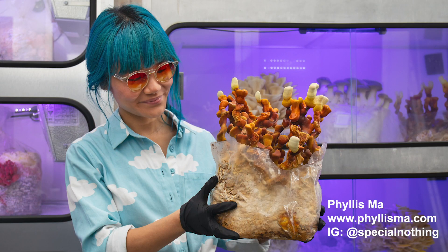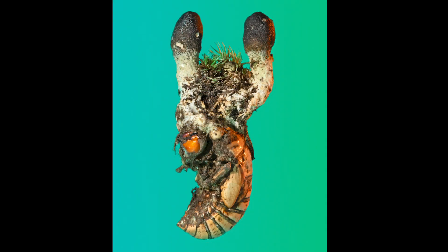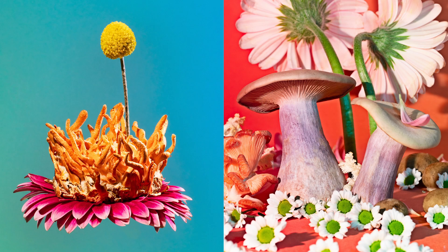I picked up a zine for my kids from an artist named Phyllis Ma called Mushroom and Friends 2 — there was also a Mushroom and Friends 1. It has these fantastical images of mushrooms she finds, and she creates these kinds of worlds and scenes with the mushrooms. They have such vibrant colors and are very imaginary — you're in some sort of fantasy image, but with real life things you can actually find in real life.